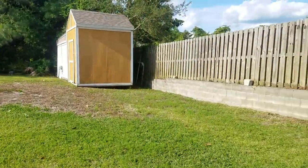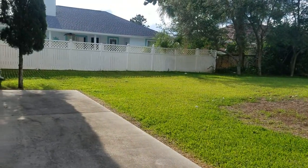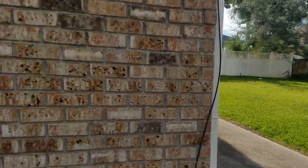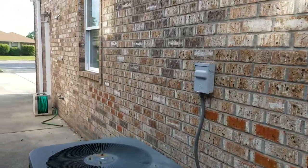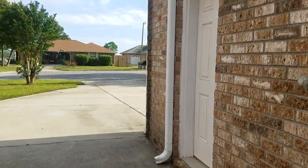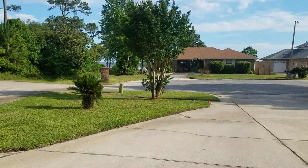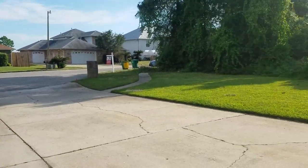This is an awesome house for somebody with toys — you've got a four-car garage, an open backyard, and plenty of side space that's paved for boat and RV storage. You could probably fit both over here. Let us know if you have any questions or if you'd like to see it — we'll see you next time.